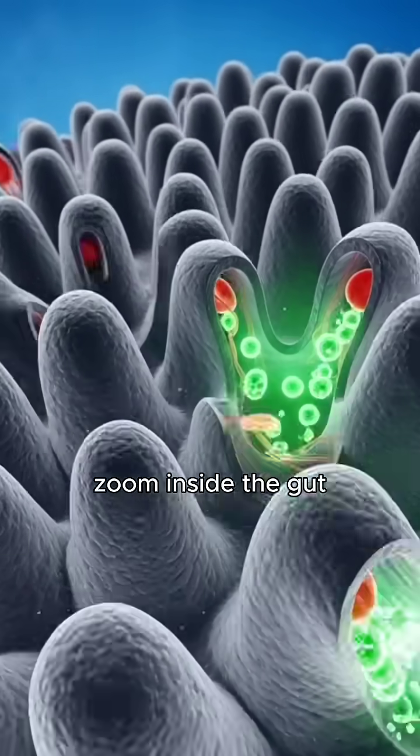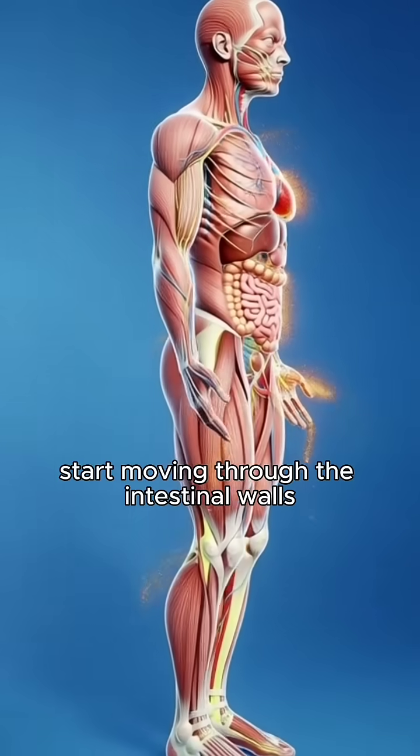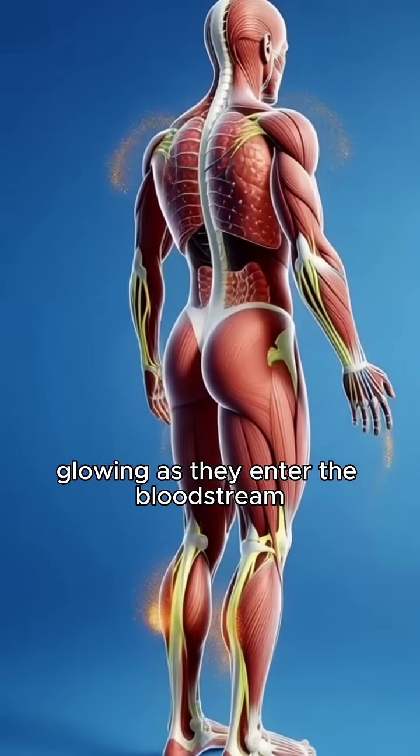Zoom inside the gut. Polyphenols and catechins from green tea start moving through the intestinal walls, glowing as they enter the bloodstream.